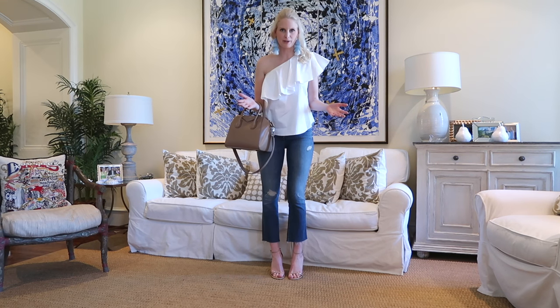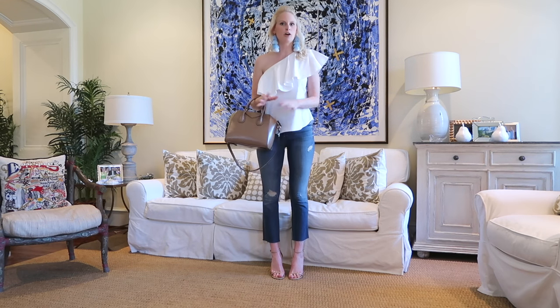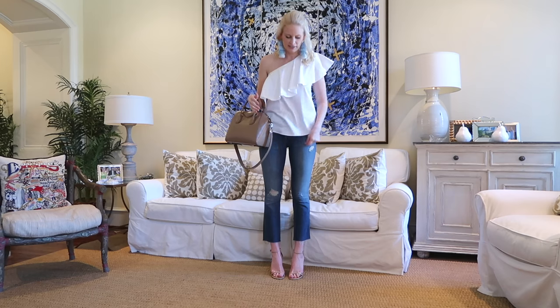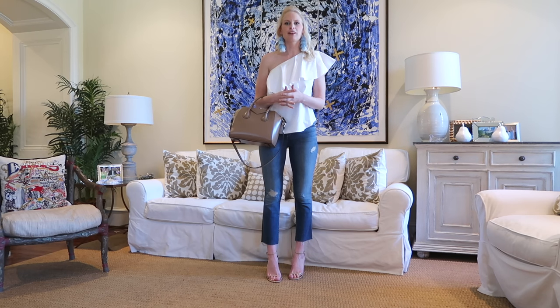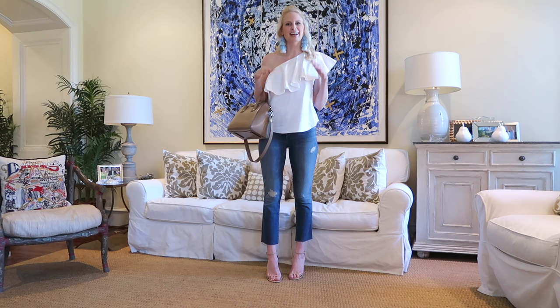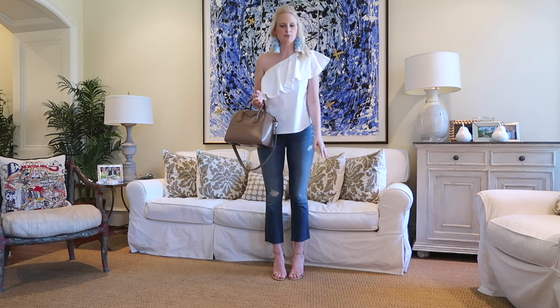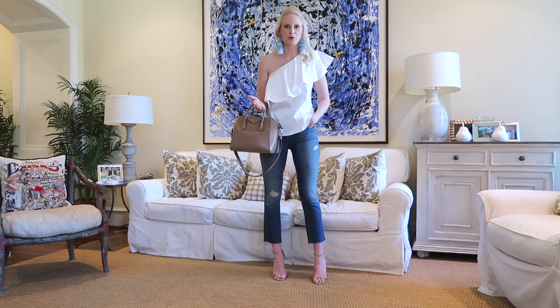A sale like this is a great time to try a trend you've been wanting to test out, like crop flare denim — when you don't want to spend full price. ShopBop has so many amazing styles right now, but of all I've tried on, these Mother Denim ones are my favorite. They're high-waisted, and the flare isn't super crazy big — more subtle. I still like classic silhouettes in my wardrobe, so these are the best option for me. They look adorable with heels and are great for nights out and events.